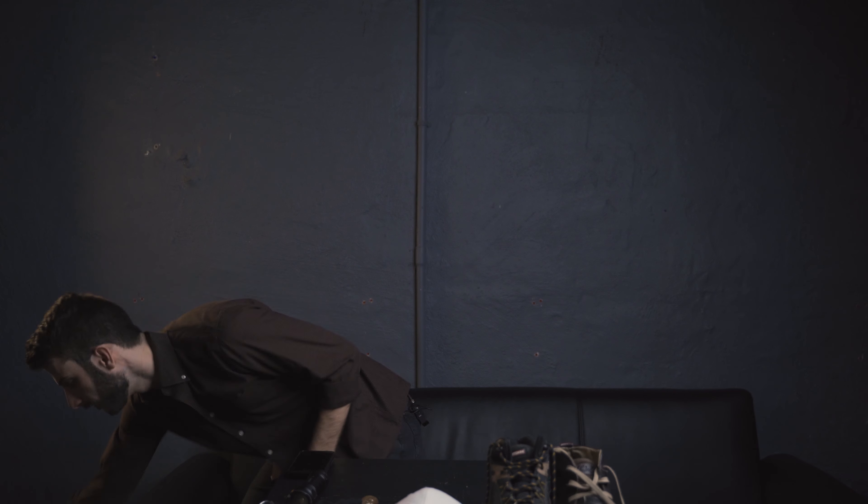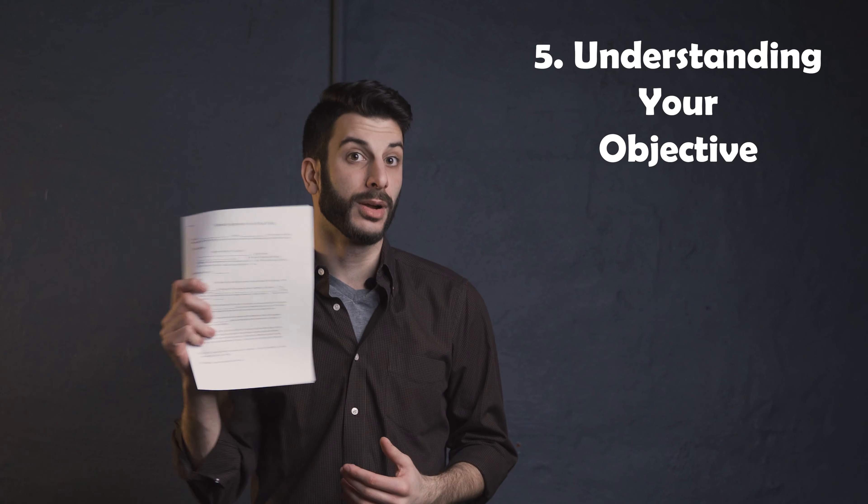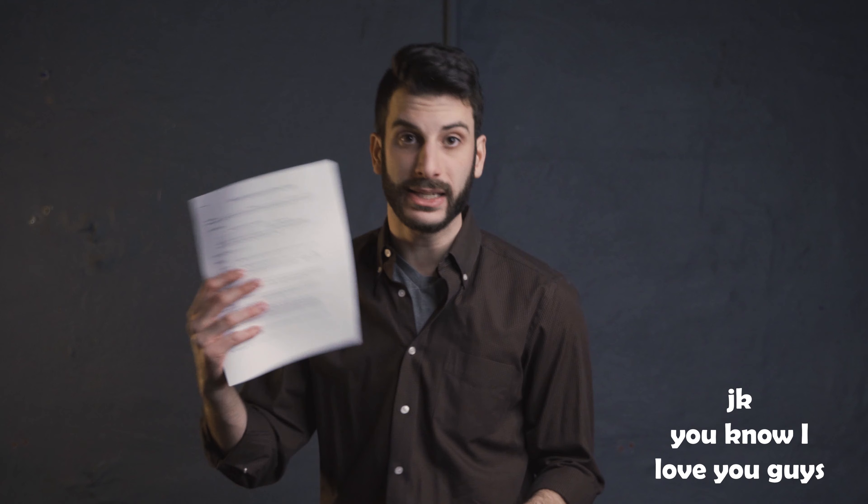That brings us to tip number four — the most important thing we need to bring with us to any walkthrough is an agreement of sale. Why? Because of tip number five: understanding your objective. Our objective is to get that agreement of sale signed every single time. If you're meeting the seller there and you don't have an agreement of sale with you, take that hammer you used to get in the front door and hit yourself in the head with it. We need to bring this every single time, get the agreement of sale signed, and you, my friend, will be good to go.